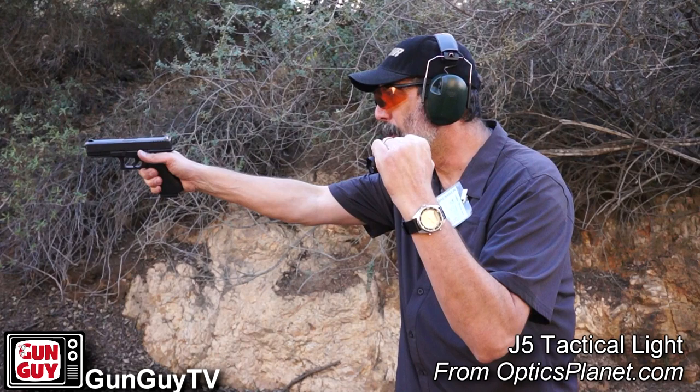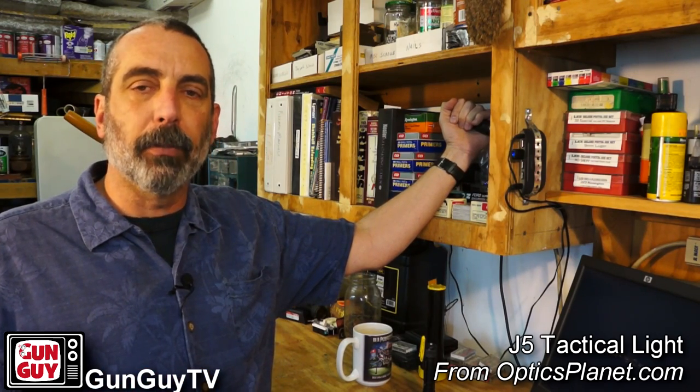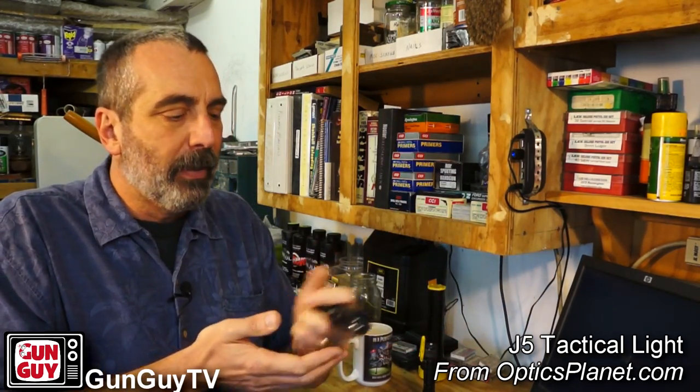I'd be remiss if I didn't mention the FBI method. That's where the flashlight is out to the side of you and the gun is out in front. The theory is that if the bad guy can see the light but not you, they're going to shoot at the light and potentially miss you because the light is over there — worst case, you might get hit in the hand or arm. The other methods — neck index, Harries, sword grip, syringe — all put the light right in front of you, so if somebody shoots at the light, you're standing right behind it. That's probably no bueno.